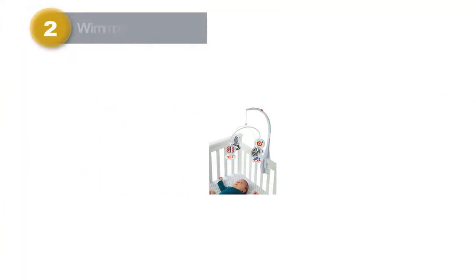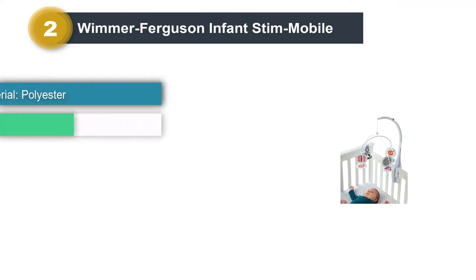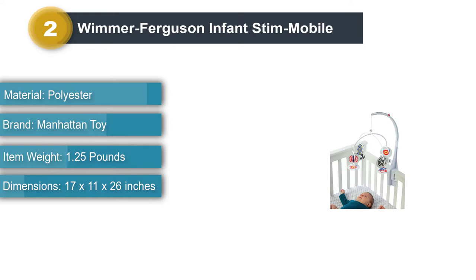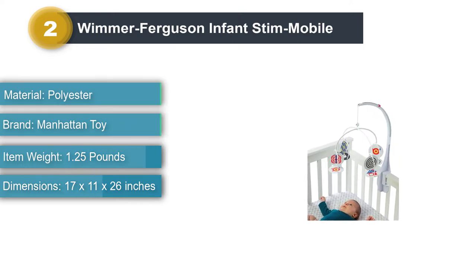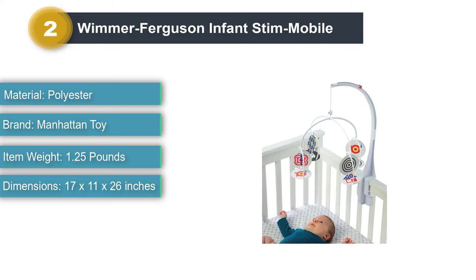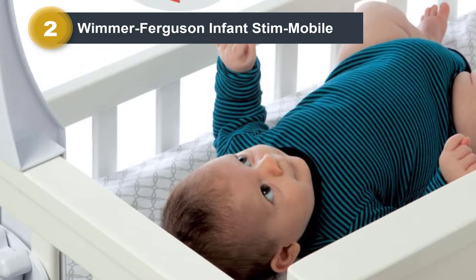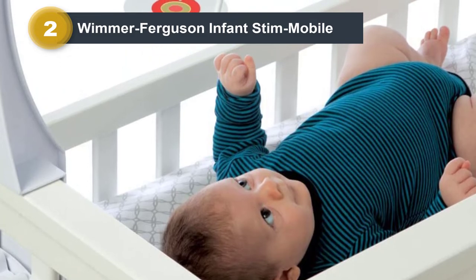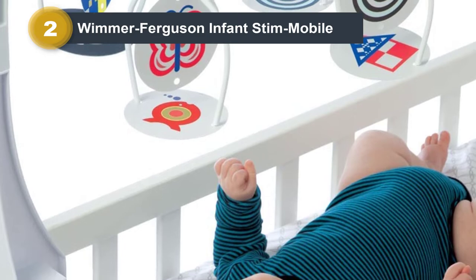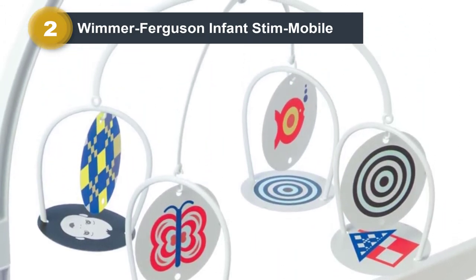Number 2: Wimmer Ferguson Infant Stim Mobile. The Infant Stim Mobile is a unique crib mobile that incorporates research-based black-and-white, high-contrast graphics and images to engage your infant fully. If you are looking for the best mobile for baby development and entertainment, this is it. The easy-to-install crib mobile arm includes an adjustable cord to change the distance of the graphic cards as your baby's vision develops. The arm lock fits most cribs, so you shouldn't have to fight to install it.